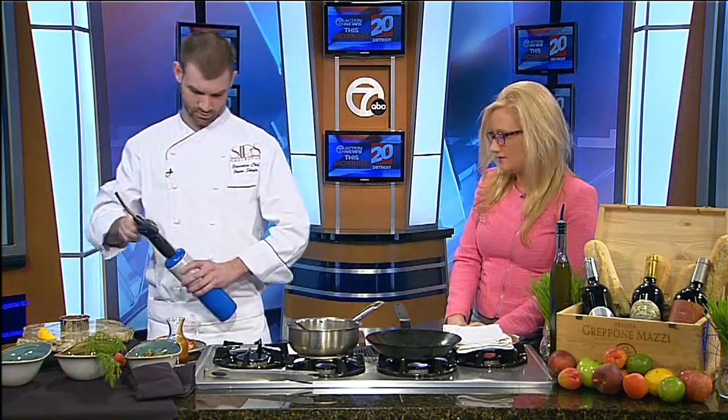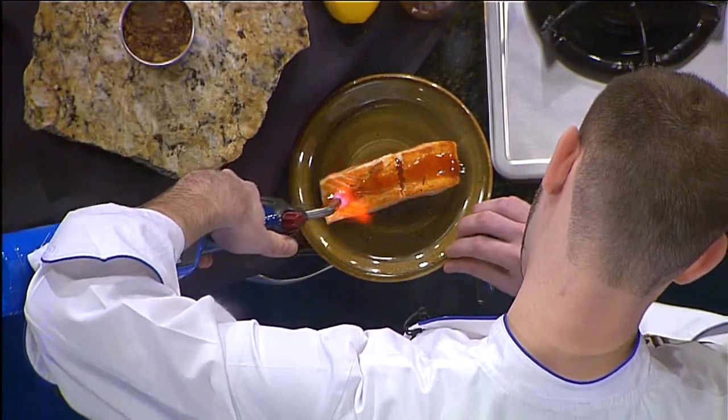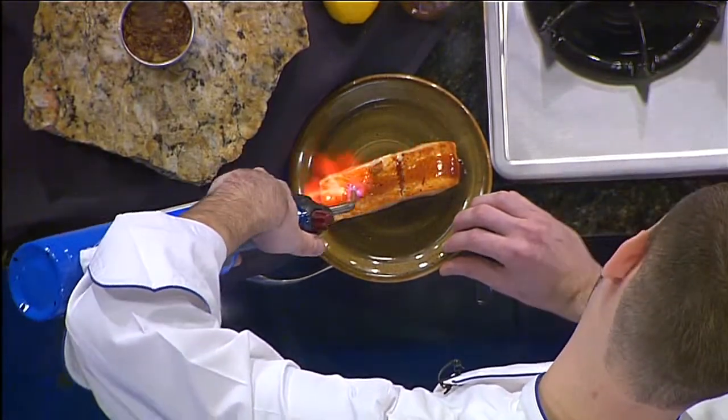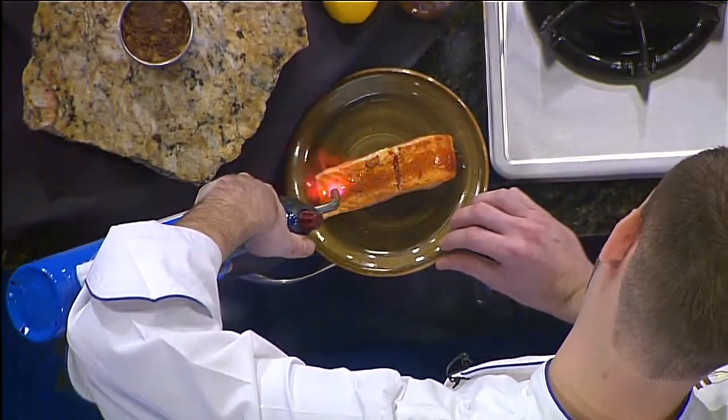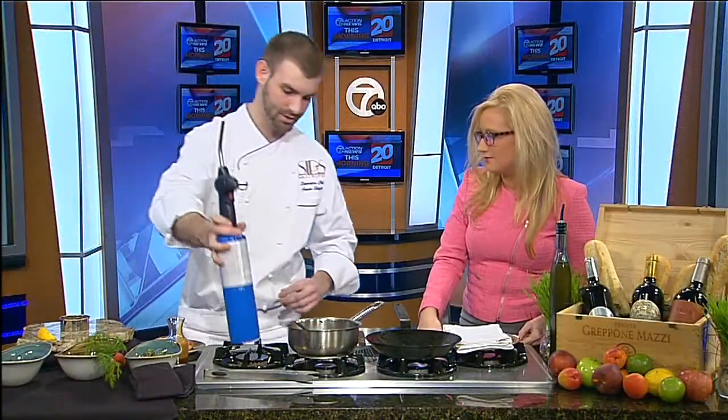With the torch, lightly hit it to finish. And what if you don't have a torch at home? You can finish this in an oven. If you glaze it, your oven is going to finish it. A broiler — any setting like that on an oven — will give it a nice little caramelization.